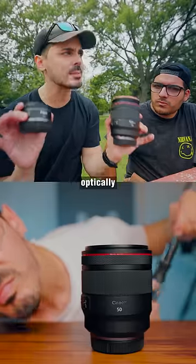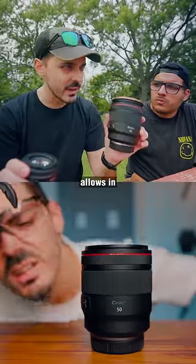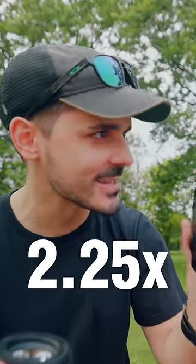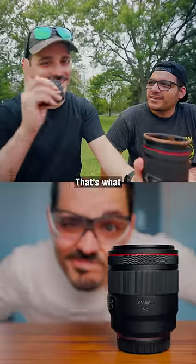Assuming these are optically, mathematically perfect — which of course they're not — this lens allows in 2.25 times more light than this lens. I did the math. That's what the number is.